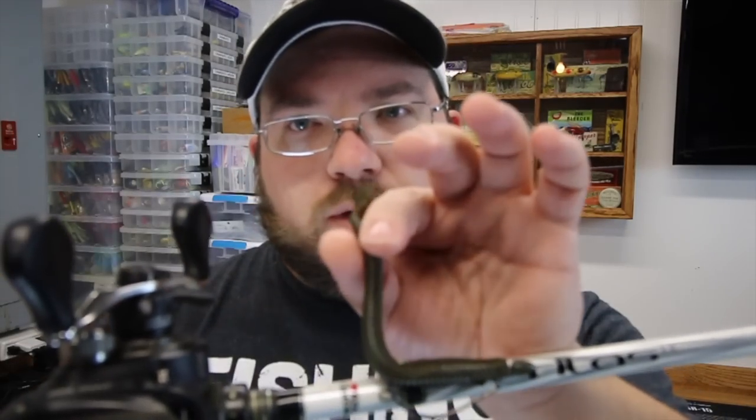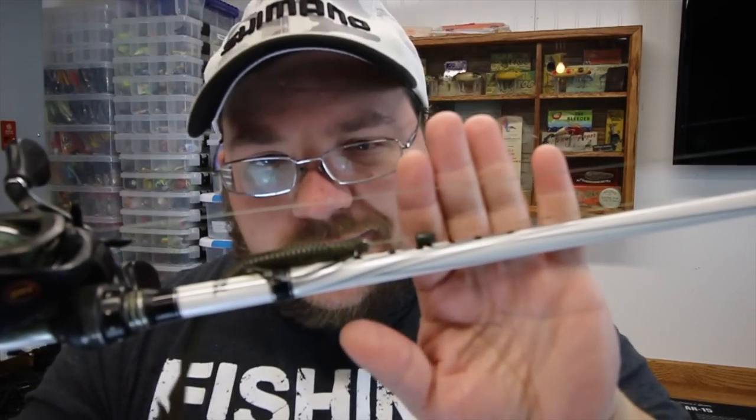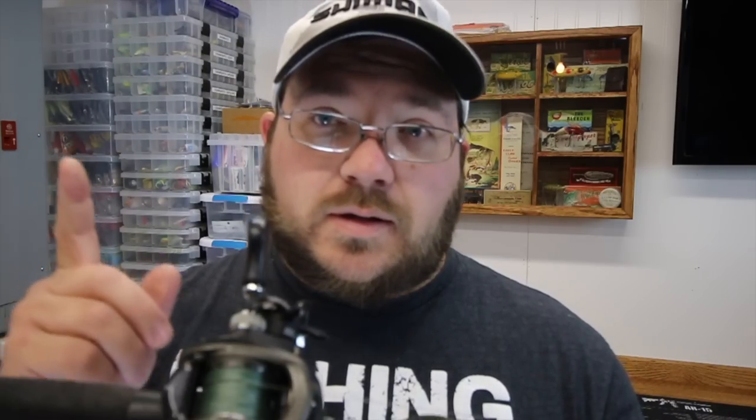I've got this on an Abu Veritas rod, 7'3" medium heavy. This has been a workhorse rod for me. I've had very mixed results with Abu's other rods, however this one performed remarkably well. The last thing I had tied on here was a Booyah Bates with a little Wu-Tungsten weight Texas rig — this is the rig I caught my personal best on this year. 5.6 pounds right at the end of the year.